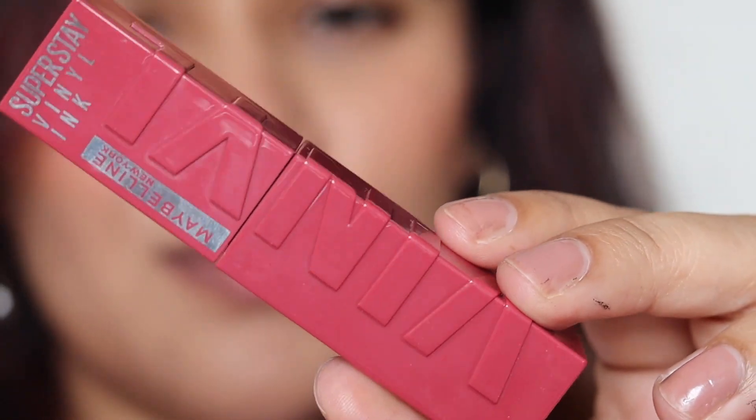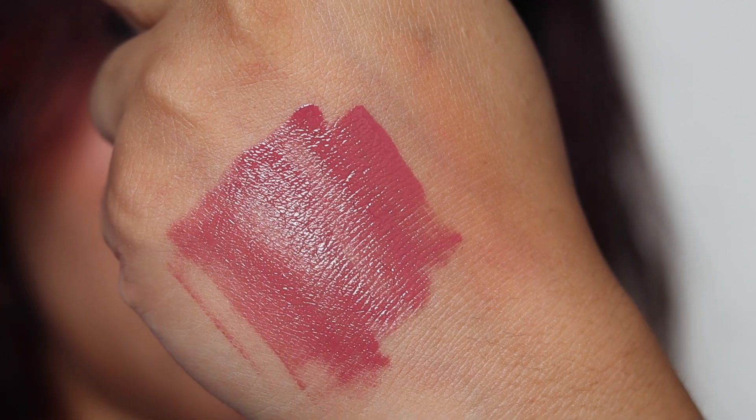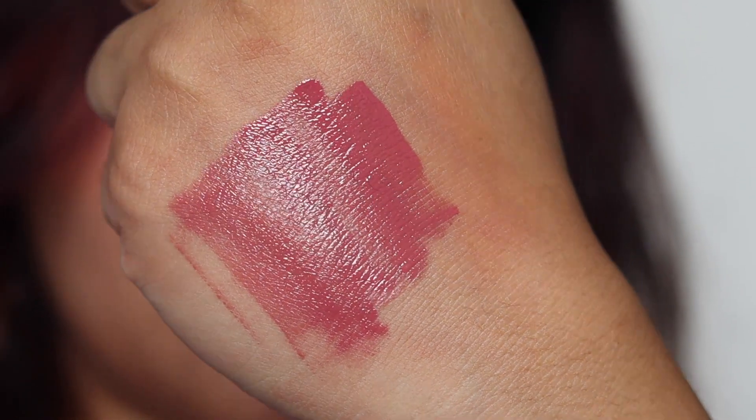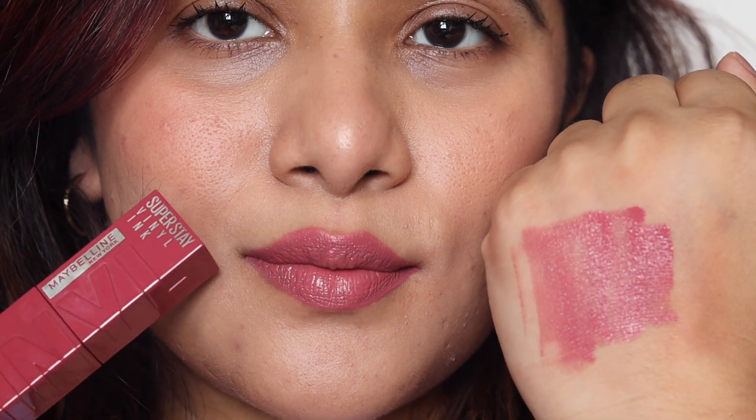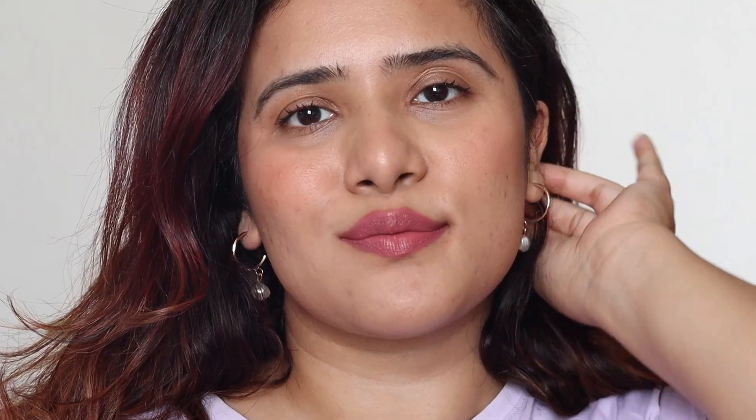Next we have the Maybelline Vinyl Lip Ink, which has a glossy finish and is super long lasting. If you're looking for a shade that stays put easily for eight hours, you can definitely check this out. It appears as if you are applying a gloss but it has both a glossy and matte quality simultaneously — it won't transfer or budge, and it's beautiful because it plumps your lips and looks like you're wearing a lipstick and a gloss at the same time.